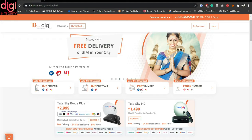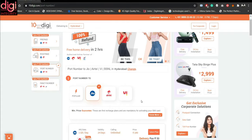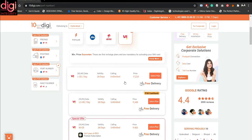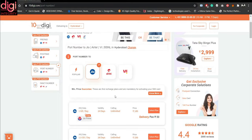We have to port our SIM from Airtel to Jio, so I am selecting 'Port Number' here. Once I select this, I get a page where they have listed the network operators to port to. I need Jio. You can also see Vodafone's plans or Airtel's plans by selecting the respective operator. I am going to convert my Airtel SIM into a Jio SIM.